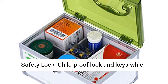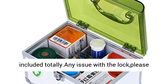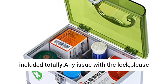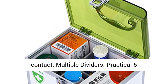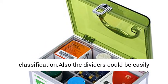Details: Lockable medication box, prescription box, medicine chest, safety lock. Child proof lock and keys which protect little hands from pills. 2 keys included totally. For any issue with the lock, please contact us.